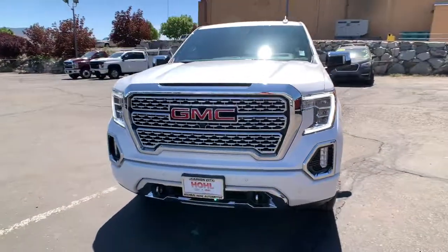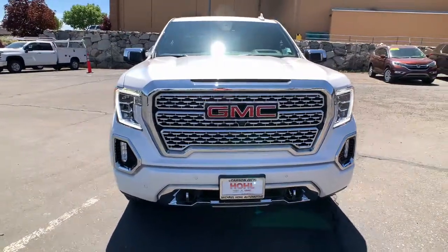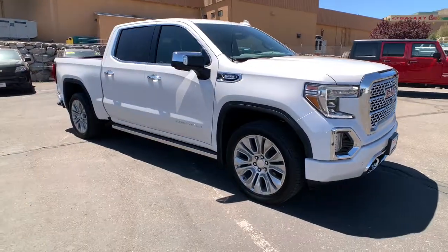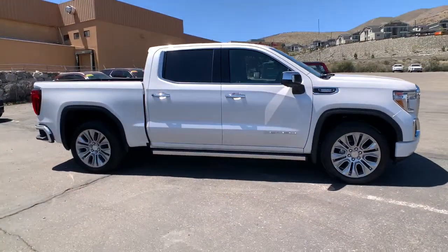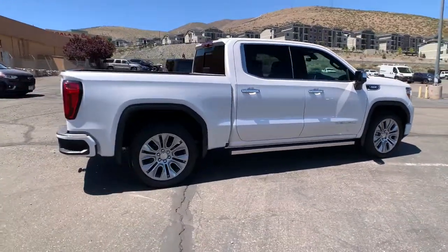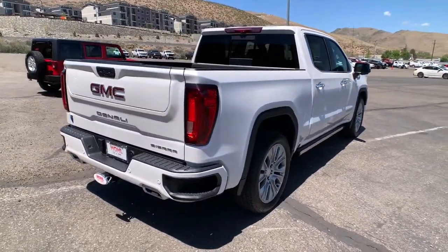Get acquainted with the 2021 GMC Sierra. You deserve a ride that was designed with your needs in mind. The time is right to take advantage of the technology, performance and creature comforts this vehicle has to offer. The following are some of this vehicle's highlighted options.